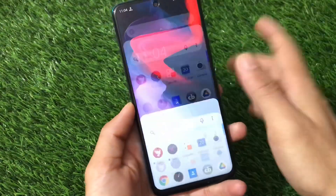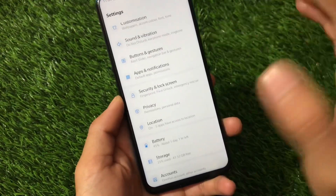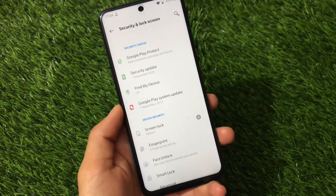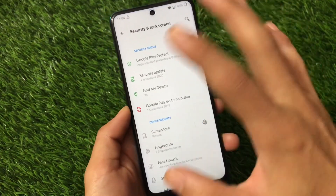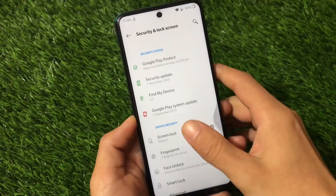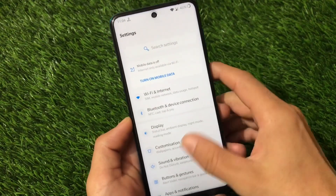Face unlock is available in settings but it is not working — similar to the Redmi Note 8 port situation. It's not recommended to rely on it.